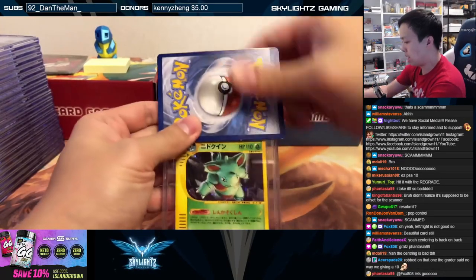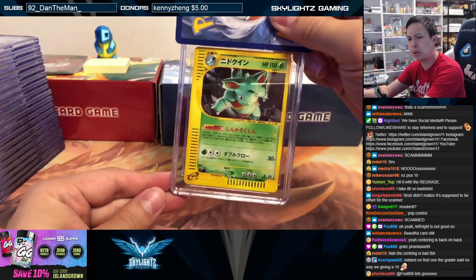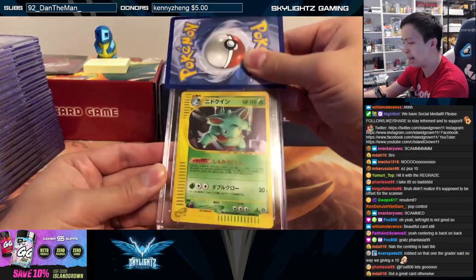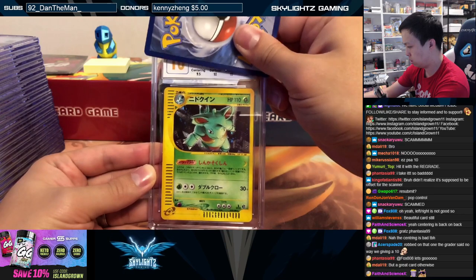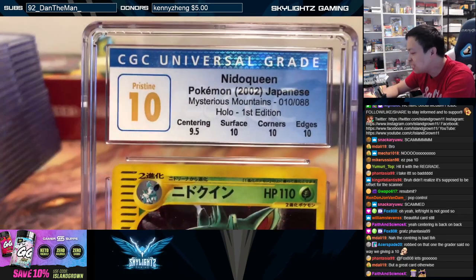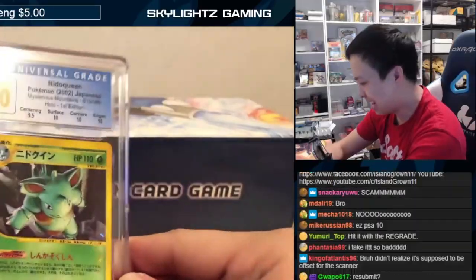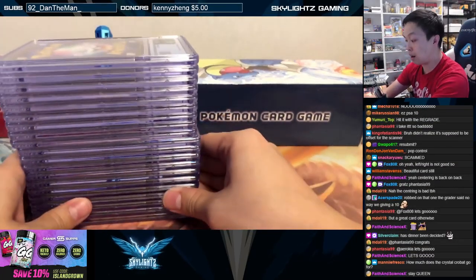Last one — I think this one was Arrokia's. Needle Queen is our last holo here. Let's see what we got. Pristine ten! Pristine ten Needle Queen, let's go! Very nice, very solid, very amazing.